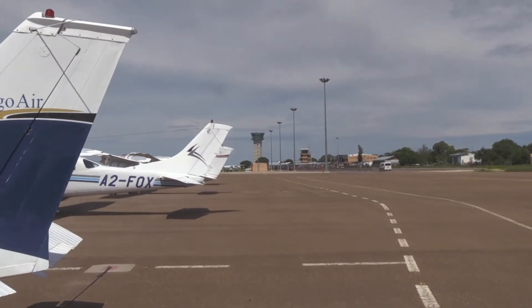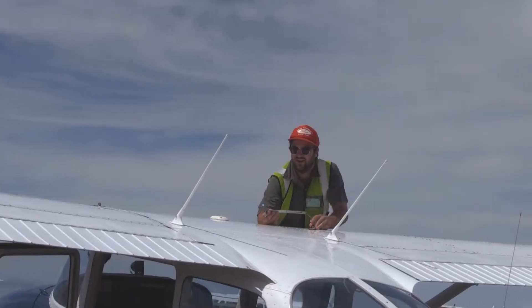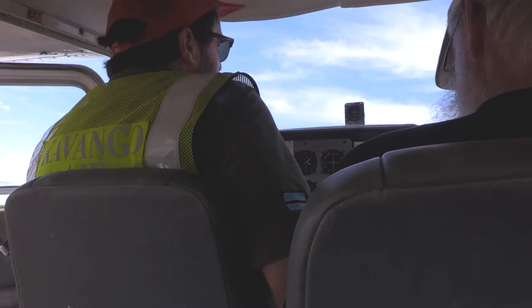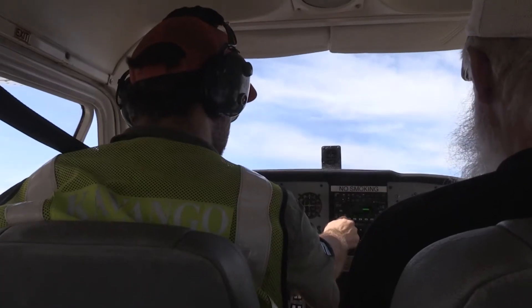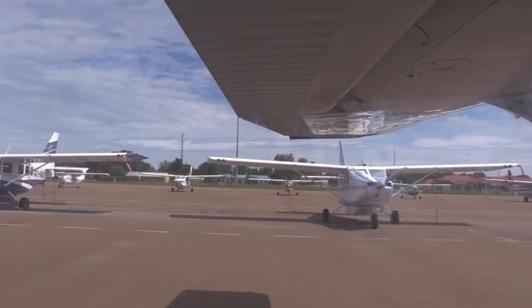After having seen the Okavango comfortably from the boat, we wanted to get an impression of the delta from the air. Hence, we drove to the airport of Maun and climbed into a little prop airliner. The pilot checked all the instruments seriously and then we already took off.